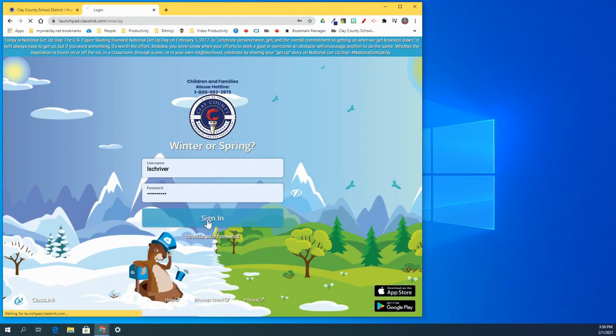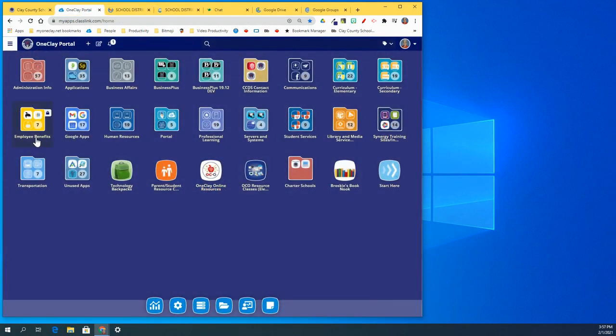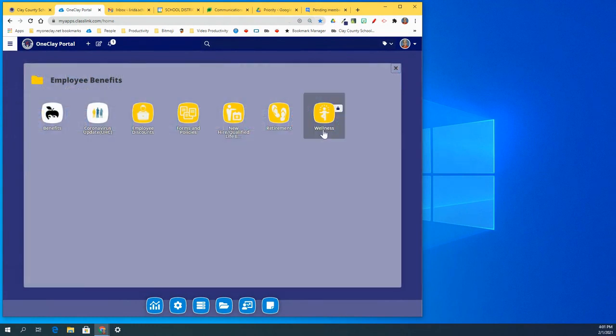From there you will find the Employee Benefits tile, which is bright yellow. Open the tile and in there you'll find a tile named Wellness.